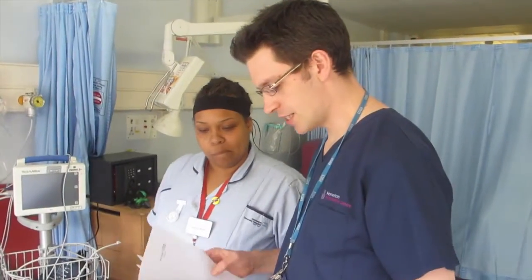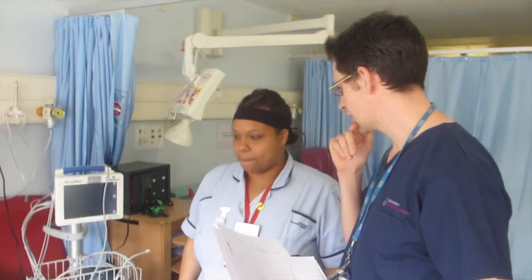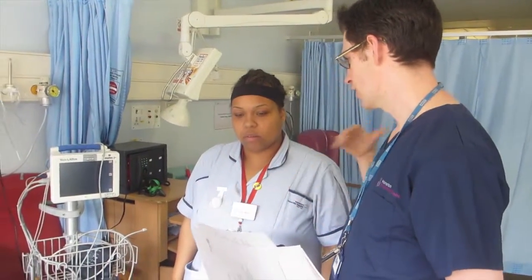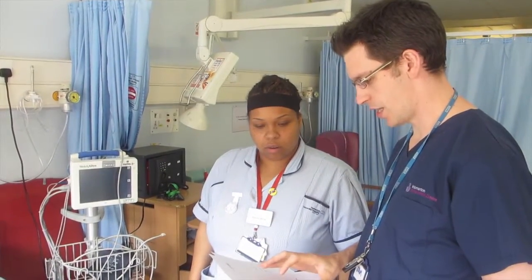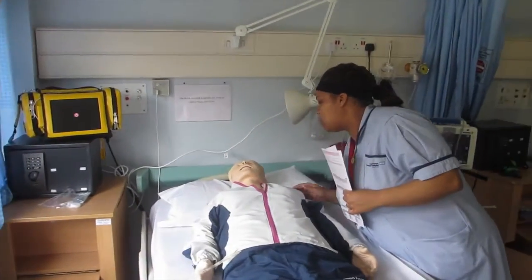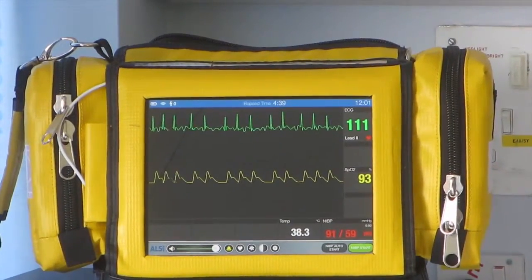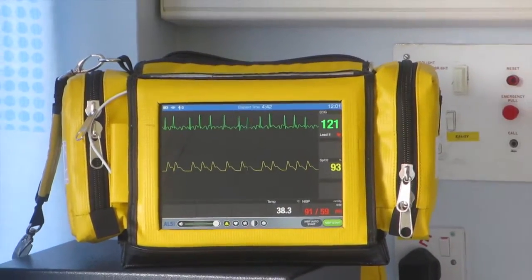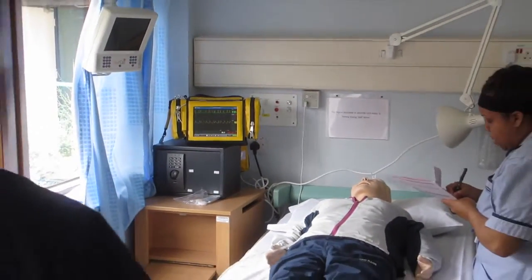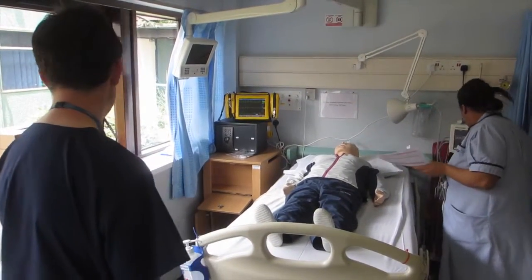So this is Cyril White. He's a patient who's had a stroke and has come across from the high parking street. He's just arrived, the ambulance crew have gone, and they've left you with a transfer handover. Hello Mr White, my name's Christine, I'm the nurse who's going to be looking after you. Do you have any pain anywhere? No. I'm just going to call the doctor, okay, and I'll be back.